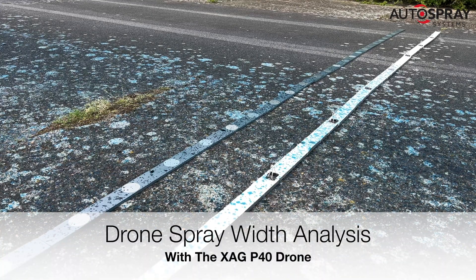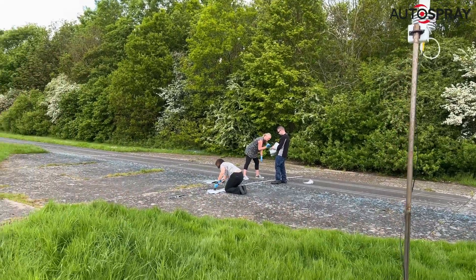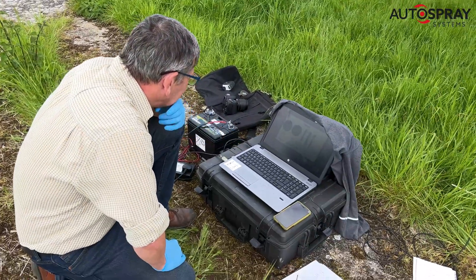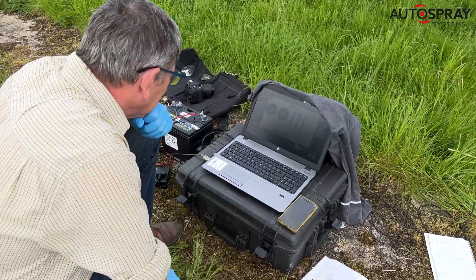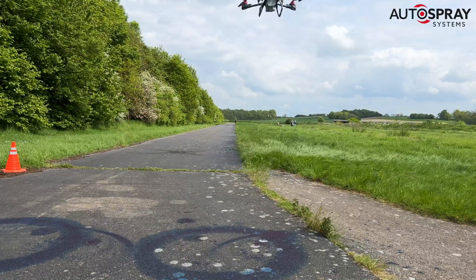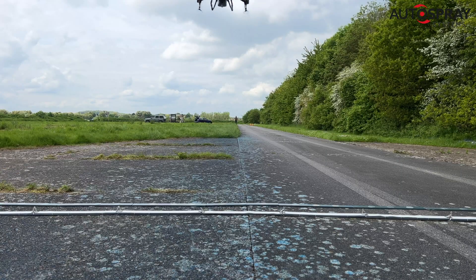Now that spreading and spraying with XHE drones is legal in the UK, the auto spray team are working hard to provide the Health and Safety Executive and the Chemical Regulations Division with the information they need to consider authorising active chemicals such as pesticides to be used in drones on farms in the UK. A vital part of the information required is the spray drift data for each drone in typical working conditions.